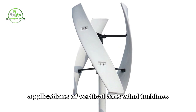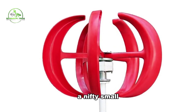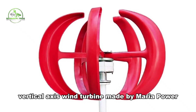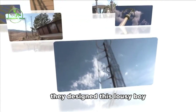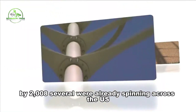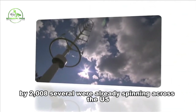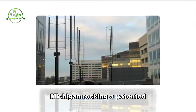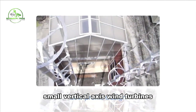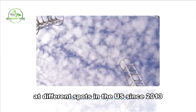Applications of Vertical Axis Wind Turbines. First, we've got the Windspire, a small vertical axis wind turbine made by Mariah Power. In the early 2000s, they designed it for homes and offices, and by 2008, several were already spinning across the U.S. Then there's Arborwind, hailing from Ann Arbor, Michigan, with a patented small vertical axis wind turbine that's been appearing at different spots in the U.S. since 2013.